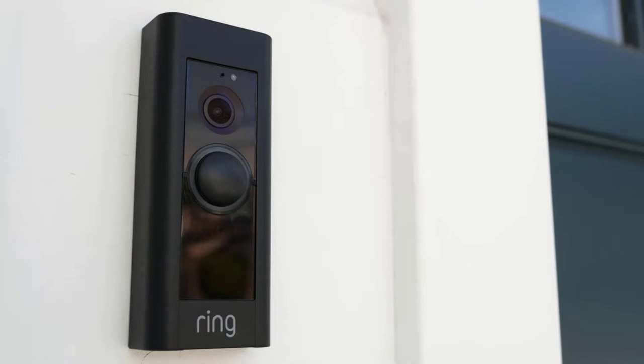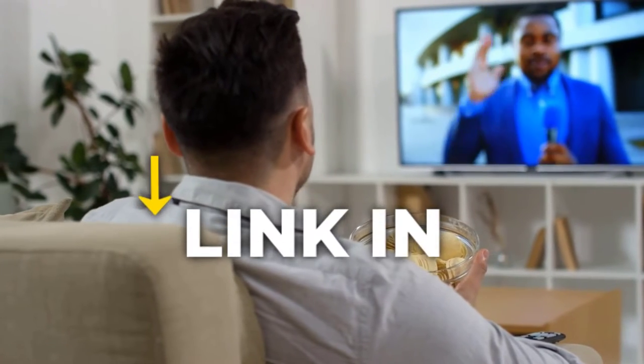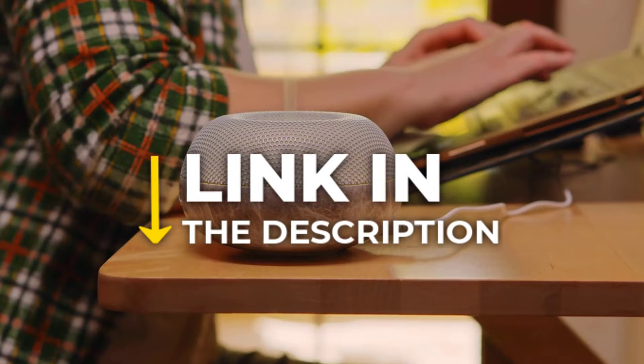These smart home appliances are available online. Don't forget to check the links in the description if you need to purchase any of them.